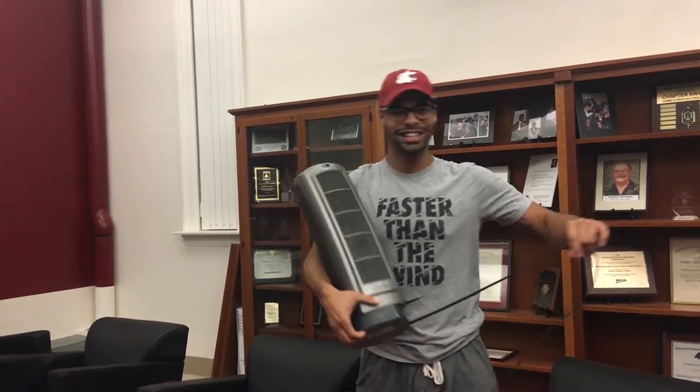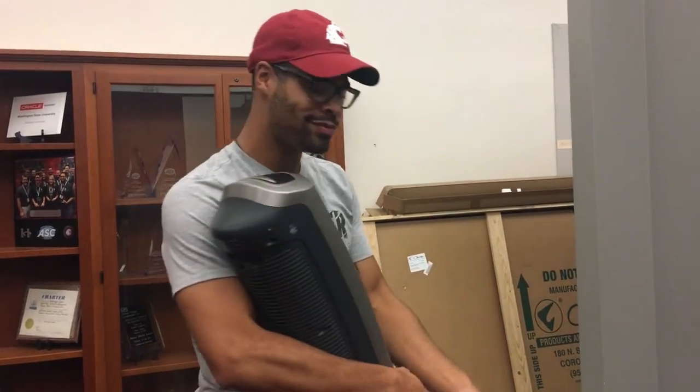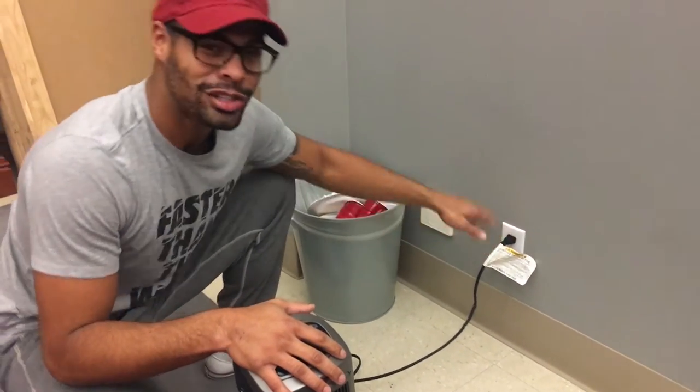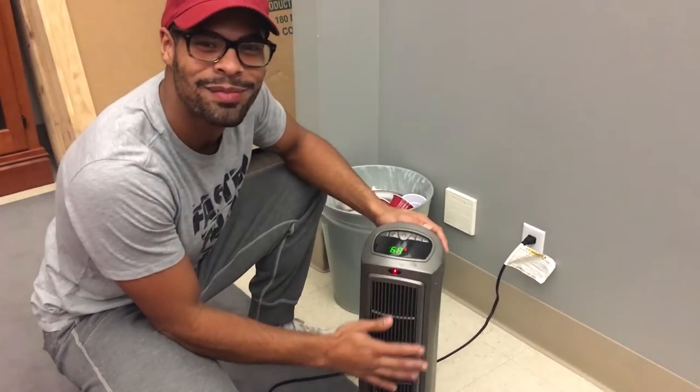Look at this — these things are so nice and easy. You can buy it at your local Walmart, Ace Hardware, any other store. They're real simple. You just slide it right into the wall directly, turn it on, and you get nice warm air.